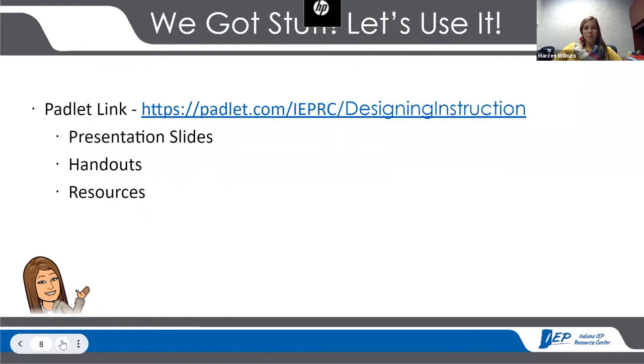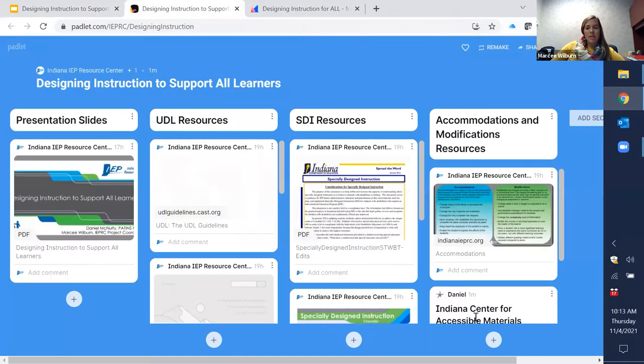There is a Padlet available to you — you can access it by clicking the hyperlink in the slides or typing it into your browser. The Padlet contains the slides along with resources specific to universal design for learning, specially designed instruction, and accommodations and modifications. The best thing about Padlet is that you can continually add resources over time. If Daniel stumbles upon something useful, we can add it, and everyone can have access after the fact. It is live and will change over time as we add materials.